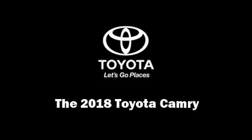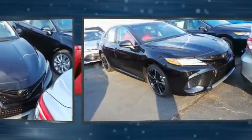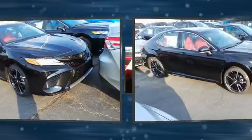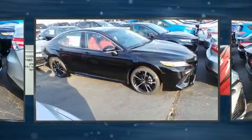Introducing the 2018 Toyota Camry. This four-door, five-passenger sedan provides a satisfying ride for all passengers. It features a front-wheel drive platform, an automatic transmission, and a 2.5-liter four-cylinder engine.